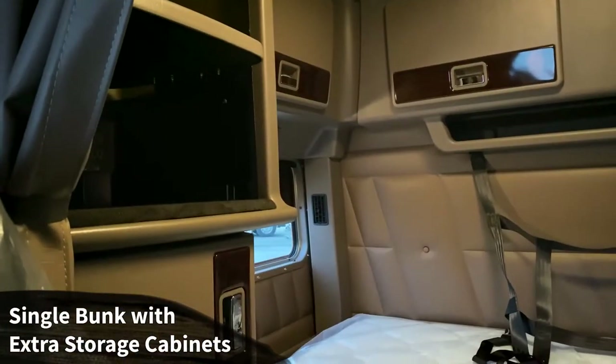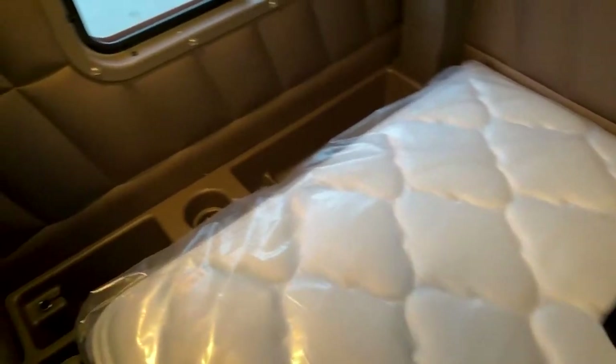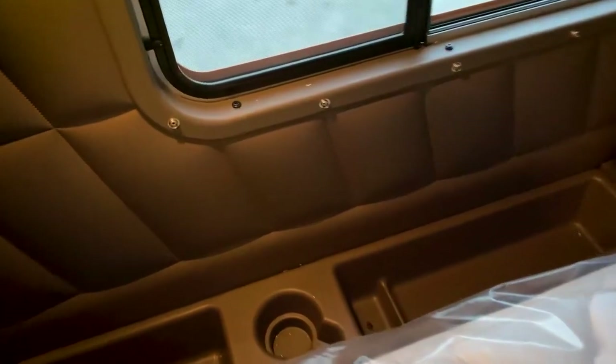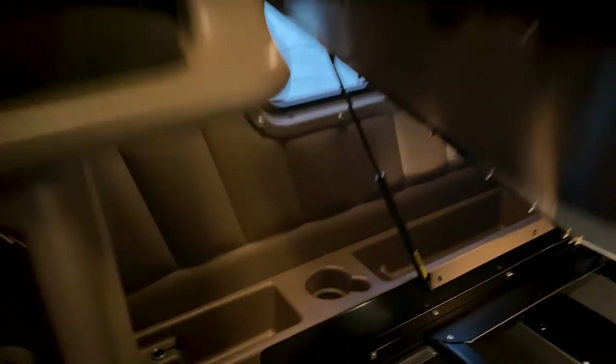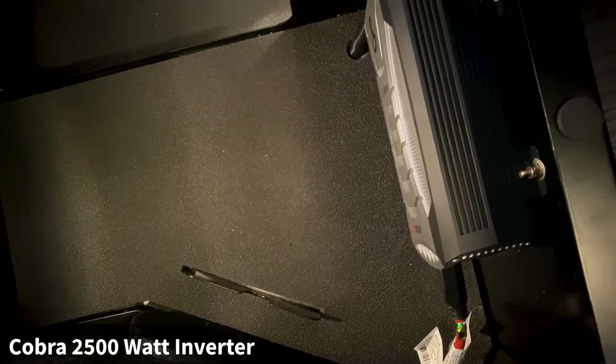Single bunk with the additional storage cabinets, of course spec'd with a premium mattress. Plenty of storage space at the base of the bed with little trays and a cup holder. Manny had us install an inverter — a Cobra 2500-watt inverter that fits very nicely in the speaker area. Of course this truck is spec'd with premium speakers for the cab and sleeper.